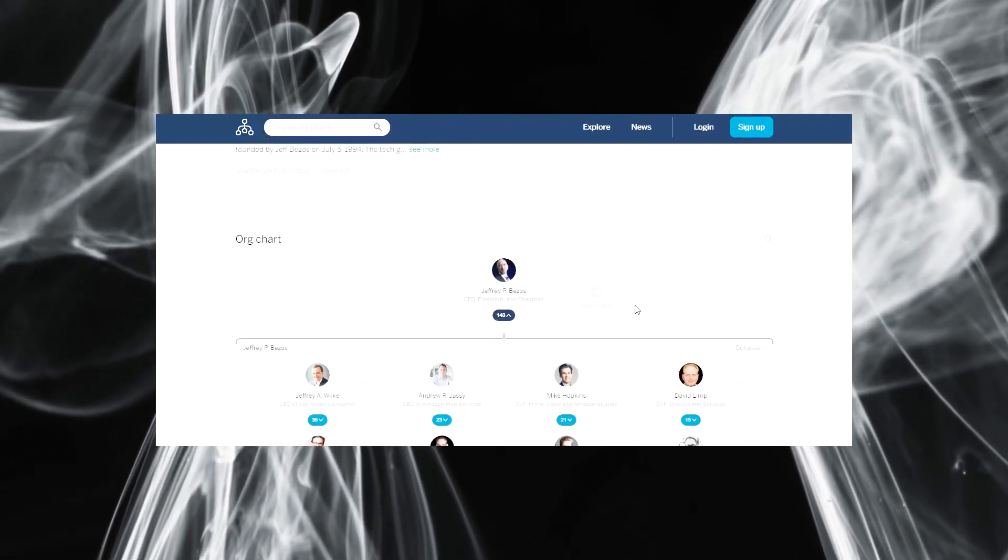Right now theorg.com has organizational structures mainly for bigger companies like Amazon — search any major company and you'll see their chart. But think about it: if a key decision maker wants to buy from you or bring more business to you, and your company doesn't have its structure on this website, they may have to go through extra steps to understand your organization. If your organizational chart is listed there, they can see who is on the sales team or who the sales lead is and contact that person directly. If you want to use the organizational chart as a new marketing medium, theorg.com is the website for you.